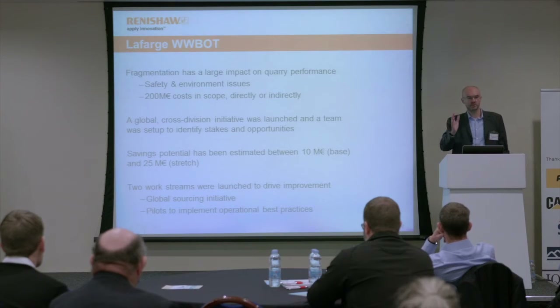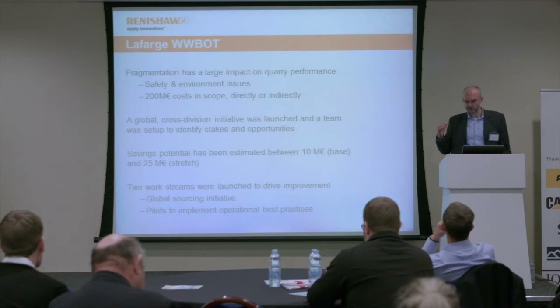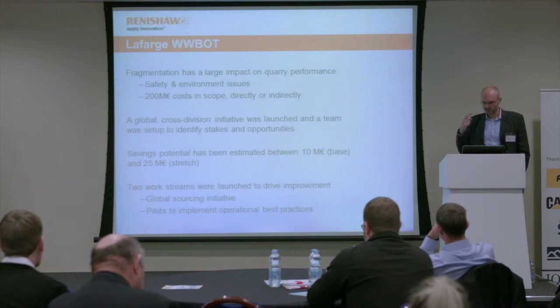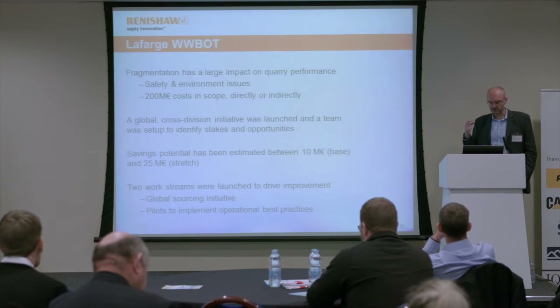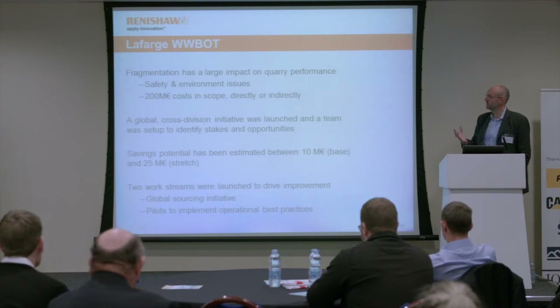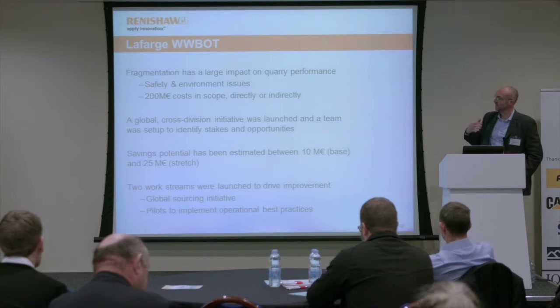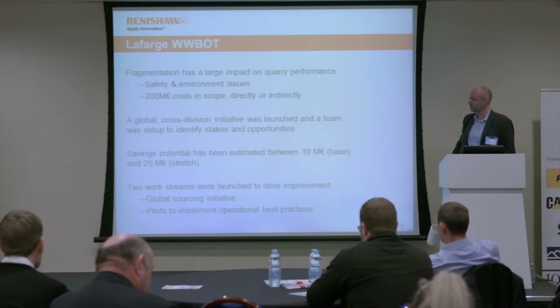With that in mind, this is a case study from Lafarge, which we've had some involvement in. Lafarge have been a customer of ours for many years, and particularly in the last couple of years we've been involved in this program. It was the merger in the summer with Holcim, but these figures all relate to pre-merger Lafarge. Lafarge wanted to optimize their fragmentation process with safety as one concern and cost savings as another. A preliminary analysis was done covering the cement and aggregates businesses, and the total cost of fragmentation at that point was about 200 million euros.